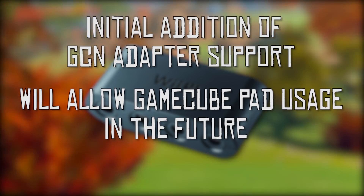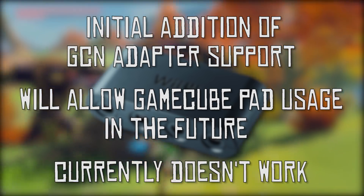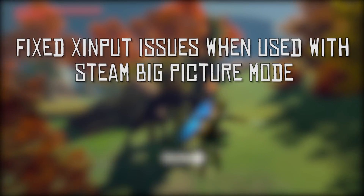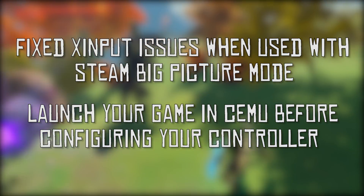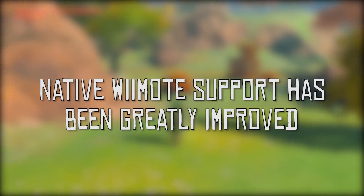They have also taken the first step in GCN controller adapter support in Cemu Emulator. This controller adapter will allow you to use your GameCube controllers in supported Wii U titles on Cemu Emulator. Moving on to some input changes on the software side, they have fixed some X input issues for Steam big picture controllers. We are told that if you are having trouble configuring a controller, simply launch a game in Cemu first. We have also seen various improvements to the native Wiimote support.